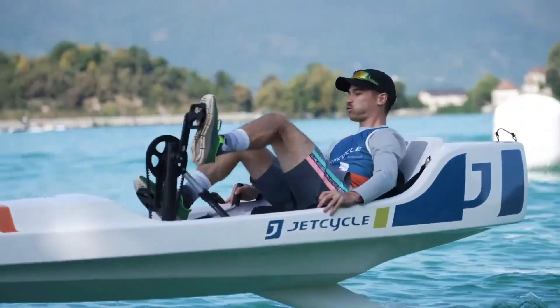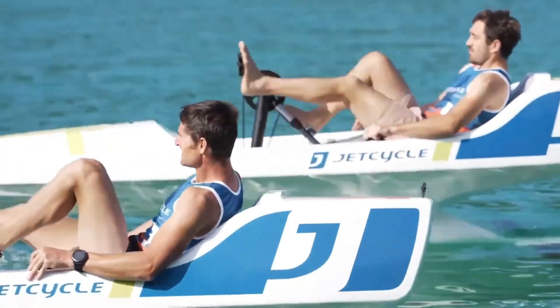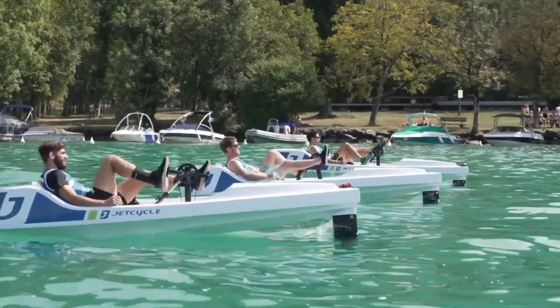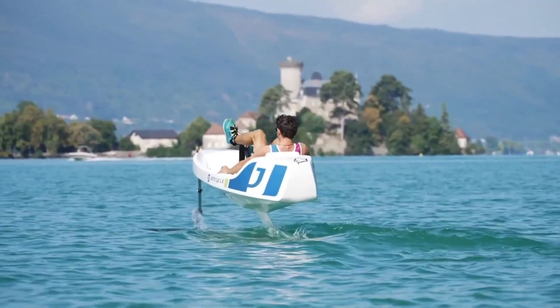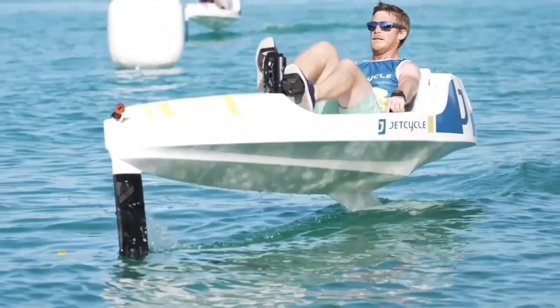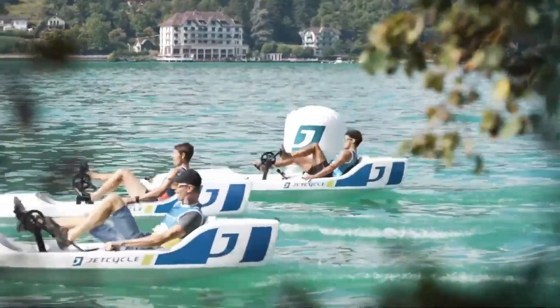Weighing just 35 kilograms when empty, the Jet Cycle Max is easy to handle yet engineered for performance. Steering is managed with a compact side handle, while a dedicated lever controls altitude adjustments and takeoff, giving riders direct control of their hydrofoiling adventure. Designed for less turbulent waters, it provides a seamless fusion of exercise, innovation, and the exhilaration of flying above the surface.